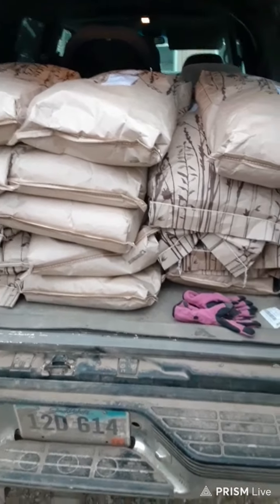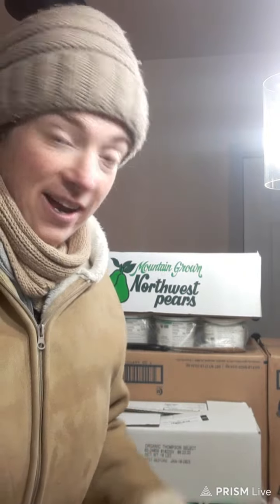I am freezing, so let's head inside and see the rest of the $1,000 order. We are inside, but I am still bundled — I am not taking this off until I thaw out. So let's go ahead and go through the order.